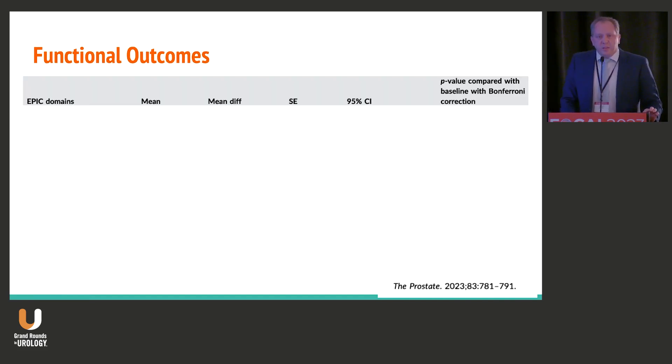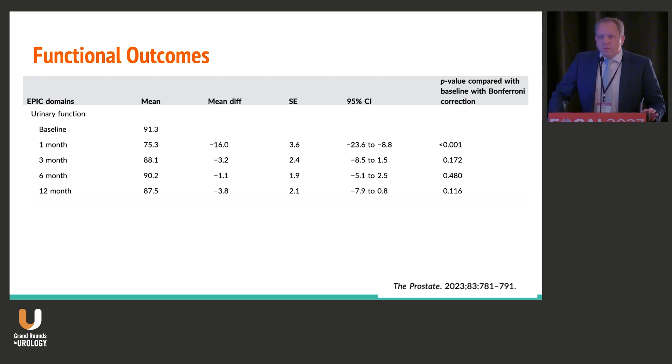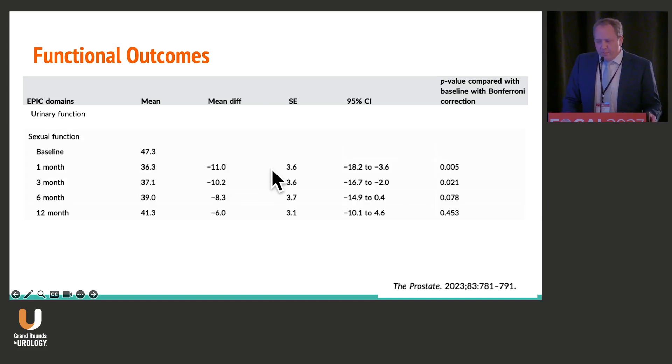Oncologically, I think that we're where we need to be in terms of cryotherapy, particularly for focal disease. Functionally, patients do have a decrease in urinary function immediately following therapy — that's pretty well established. Looking at the EPIC questionnaire, you see a decrease at the one-month time period. It sort of comes back and is no longer statistically significant at three months, then stabilizes at about the 12-month time point.